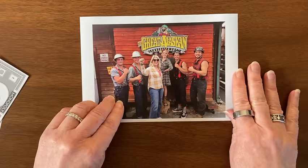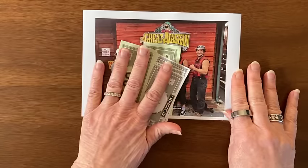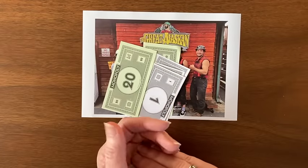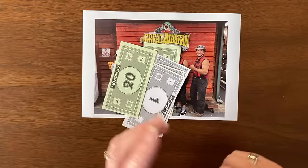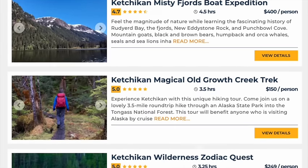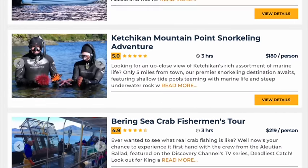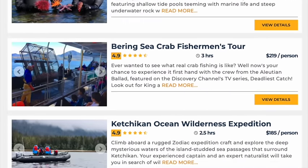The Great American Lumberjack Show in Ketchikan is going to run you $43 US per person. You can buy online ahead of time direct, or you can just buy when you get there. Other things to do in Ketchikan include flight seeing, the Bering Sea Crab Fisherman Tour, Ketchikan Saxman Totem Park, and exploring this quaint town on your own.